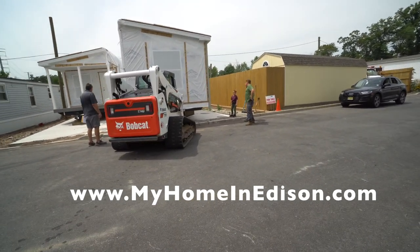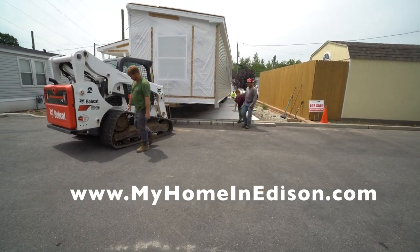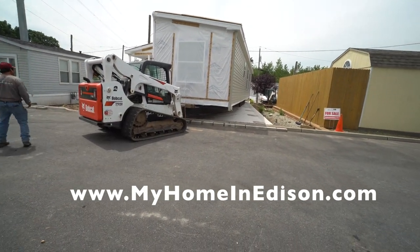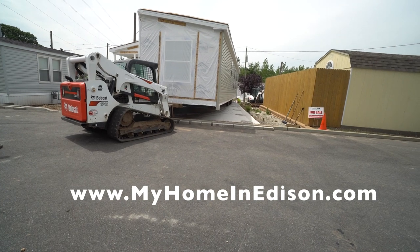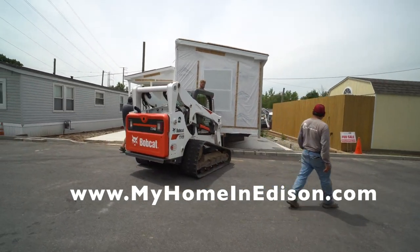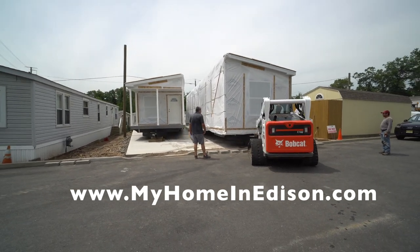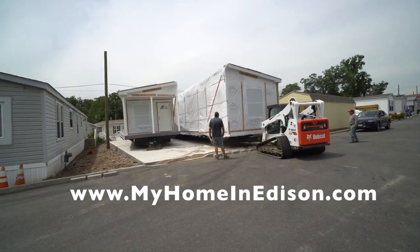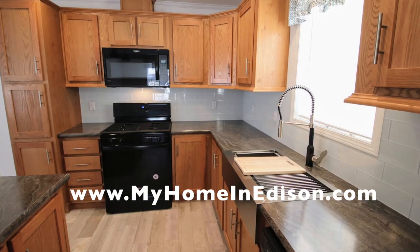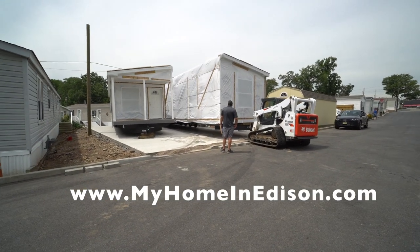That's why they used to call them mobile homes — because they were mobile. They can move from one community to another. To this day we're still moving old mobile homes that were built in the 50s and 60s on the original axles they came with. We simply replace the tires and grease up the hubs, and those homes from the 50s and 60s can still be transported safely down the road. Unfortunately because of their age we transport them to facilities where they're either recycled or demolished.